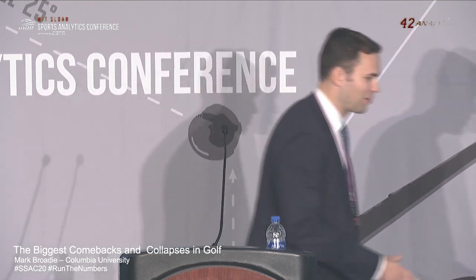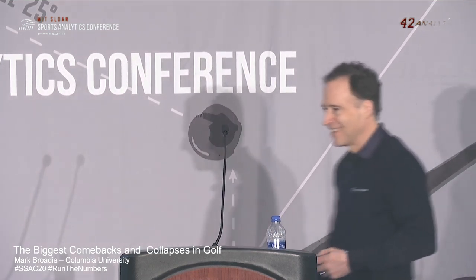Please join me in welcoming our speaker, Professor Mark Brody from Columbia Business School, to the stage. Thank you to the organizers for inviting me to talk about golf analytics, and thank you all for coming out early this morning to listen to a talk about comebacks in golf.